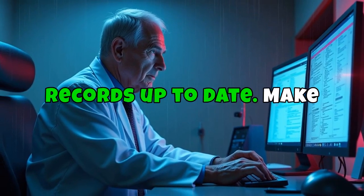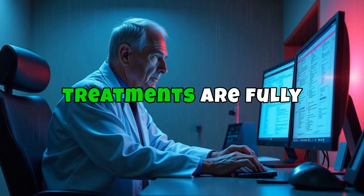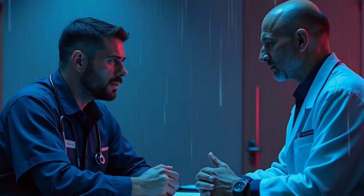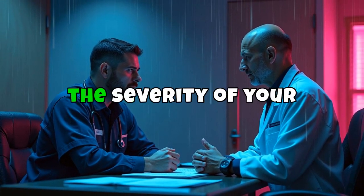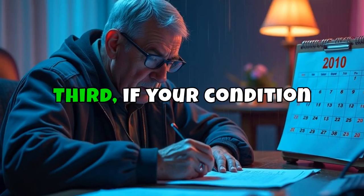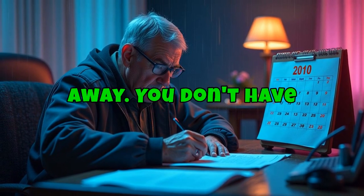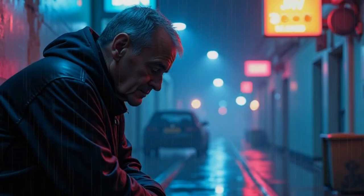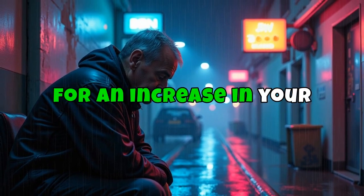Second, keep your medical records up to date. Make sure you're regularly seeing your doctor and that your symptoms and treatments are fully documented. This gives you solid evidence to show the VA if they ever question the severity of your condition. Third, if your condition actually gets worse, let the VA know right away. You don't have to wait for them to reassess you — if things are getting harder, file for an increase in your rating.